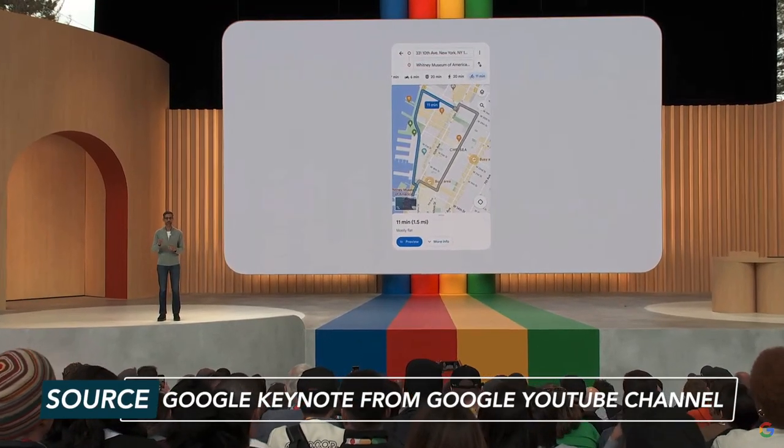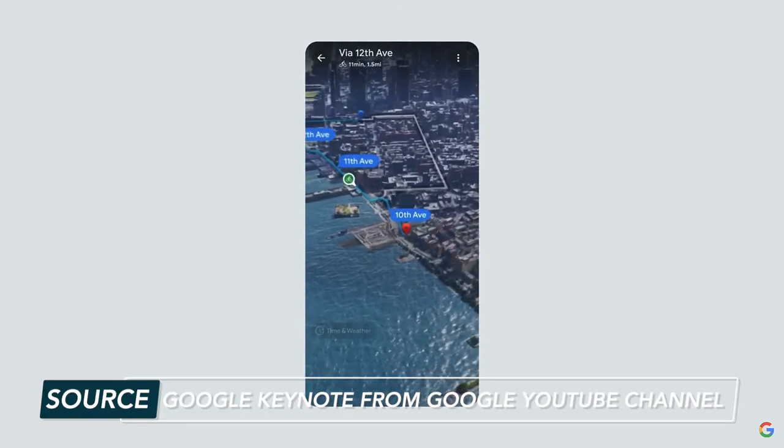Let's move on to a really cool Google Maps announcement, because Google Maps just keeps getting better and better. I bring you Google Maps Immersive View. We first got a glimpse of this at last year's IO, and it's even more glorious now. If you tap on Immersive View, you'll get a whole new view of your route.